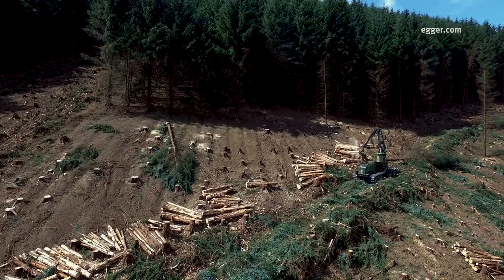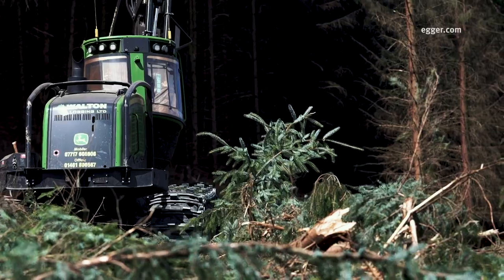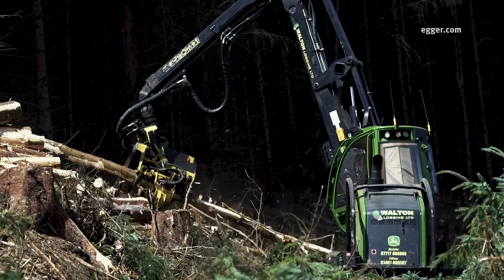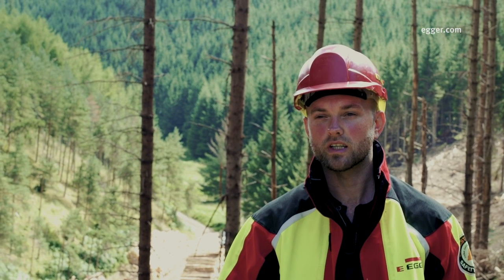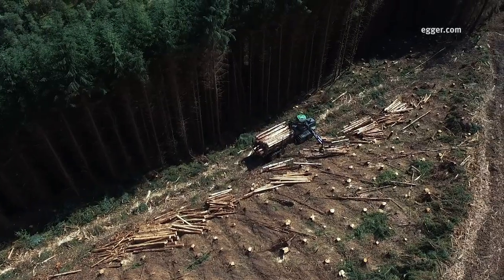In this part of the site, purpose-built wheeled machinery harvests and extracts the standing timber. The topography of the ground is steep. The machine has been designed to operate within safe working limits and to maximise production while minimising the operational costs.